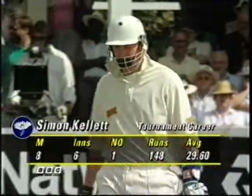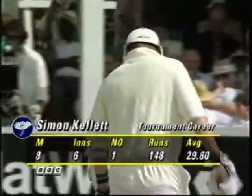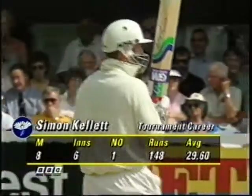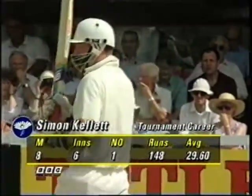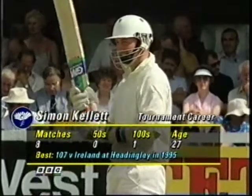He got 100 in the first round — that was against Ireland — and that's helped boost that tournament career average. It is 107.